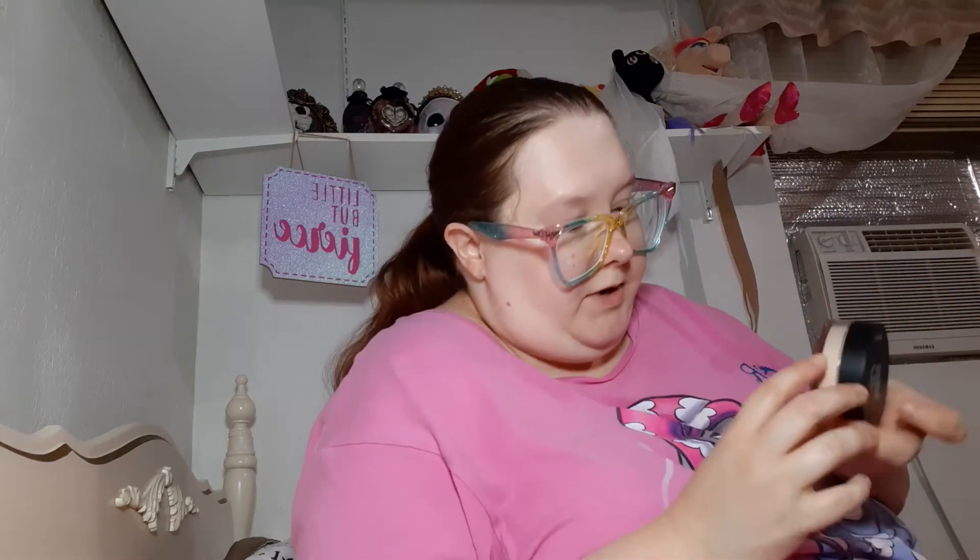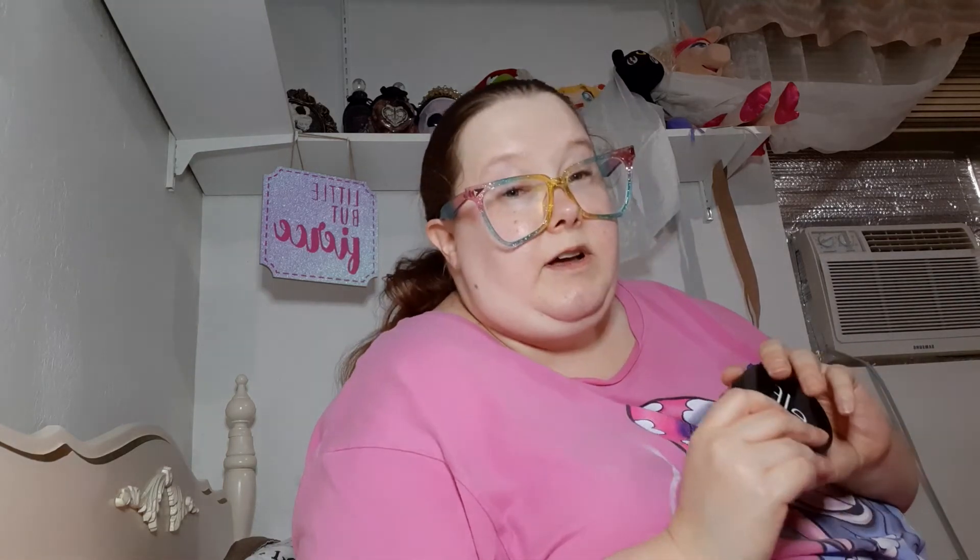Then I have this Elf HD Powder in the shade Soft Luminous. They do put the names on the bottom of these things, but they're just really incredibly small.